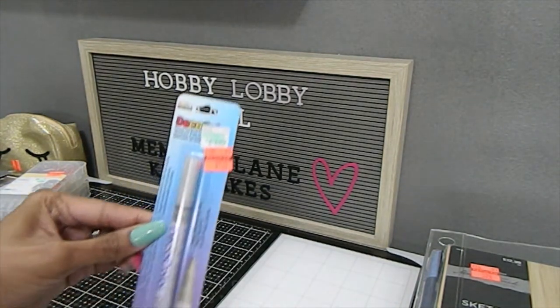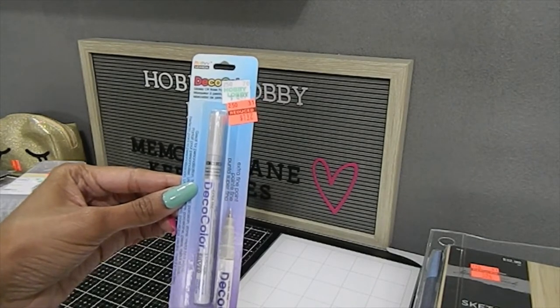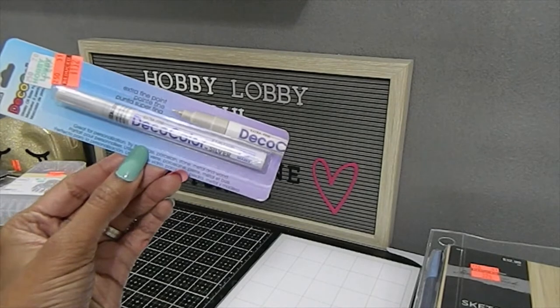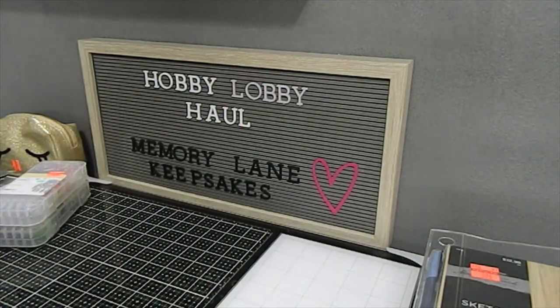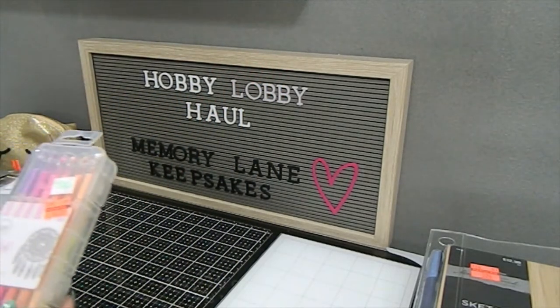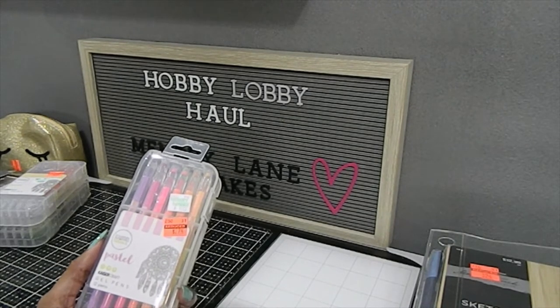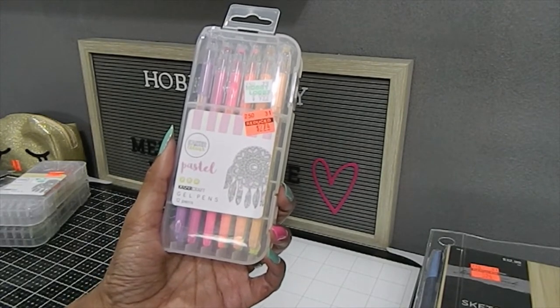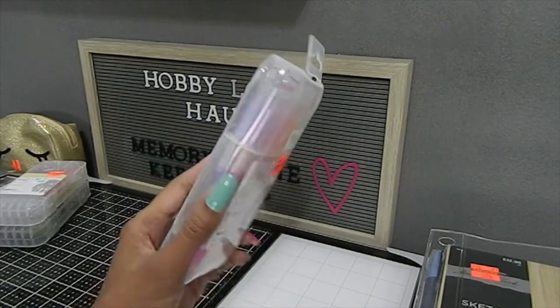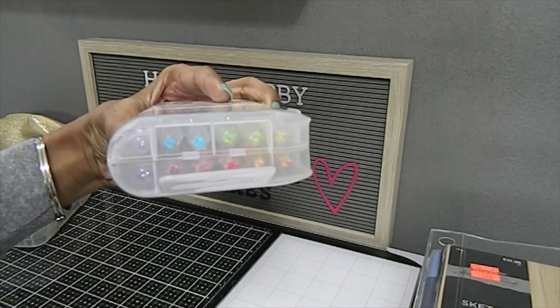The next item is this Deco Art paint marker — only $1.12, originally $4.49. This is the color Liquid Silver, which is an opaque paint marker with a fine point. I also picked up some gel pen cases. These came in a case of 12 gel pens — the Pastel by Kaiser Color. Originally $9.99, I got them for $2.74. Beautiful colors, and they have a little gem on top of each pen which adds a nice bling to your design.